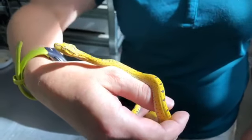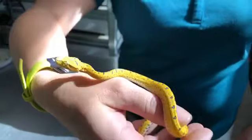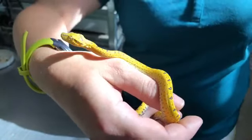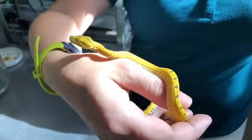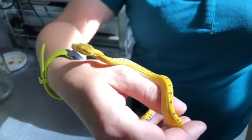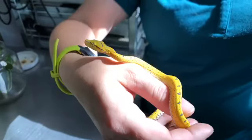Their babies actually can range in two different colors — they're either this nice yellow color or sometimes even a brick red color when they're juveniles. And that's going to help them camouflage. In the wild, they're going to stay more close to the forest edge versus as an adult, when that color change happens and they move up into the tree canopy. That is awesome — what a fascinating thing.